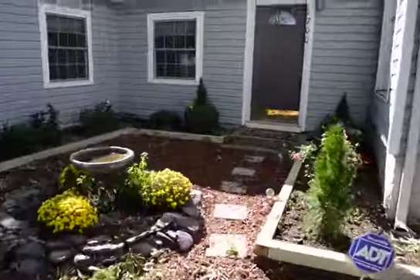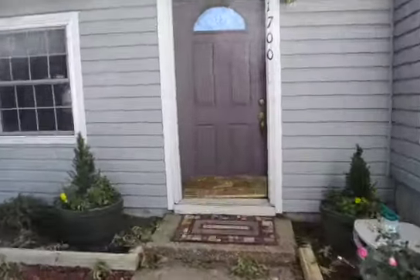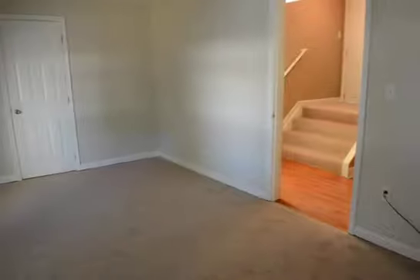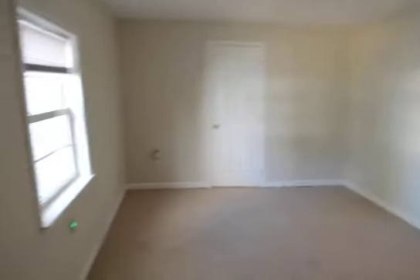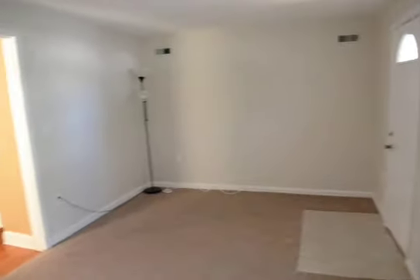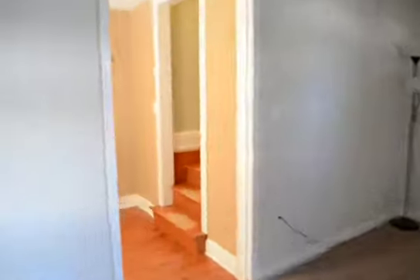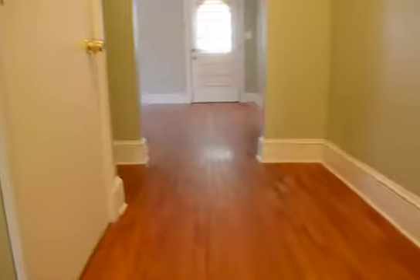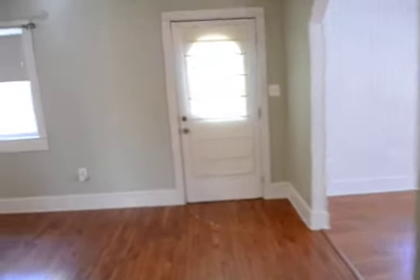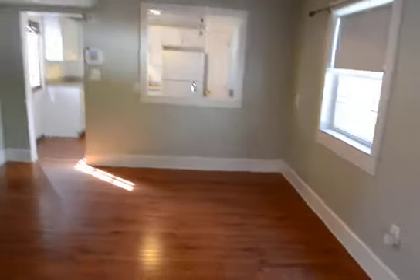There are two front entrances. This is the main door here. It comes into a great sort of reception area that would make a great study or family room.